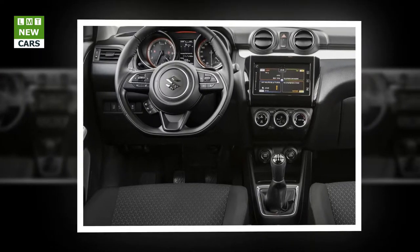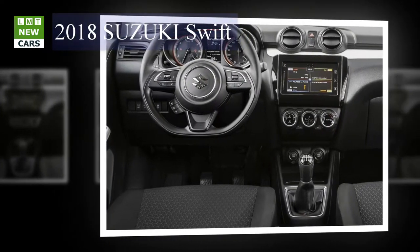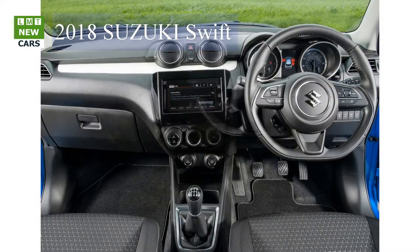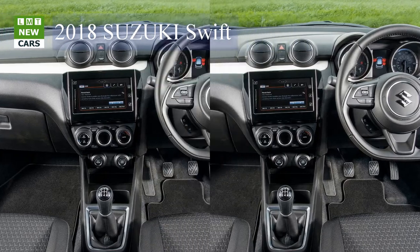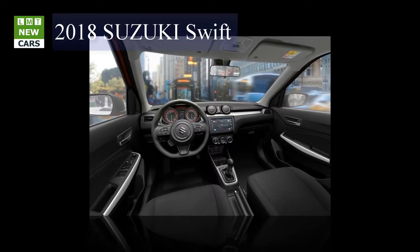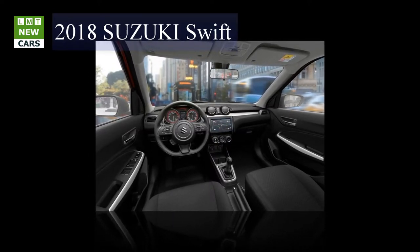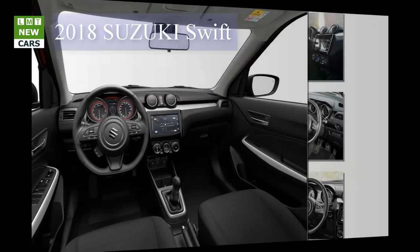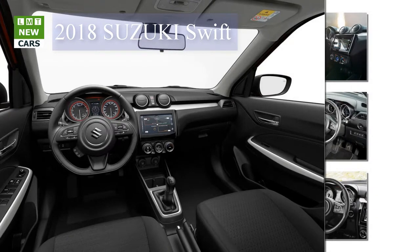In situations requiring higher fuel use — such as starting from a standstill or accelerating — SHVS helps suppress fuel consumption by providing electric motor assist using electricity generated through regenerative braking. Because the ISG uses a belt drive rather than a conventional starter motor, engine restarts after an automatic stop are quiet and smooth. The light, long-life lithium-ion battery has excellent regenerative efficiency, increases the frequency of engine assists, and also supplies power to electrical components, instruments, and the audio system.